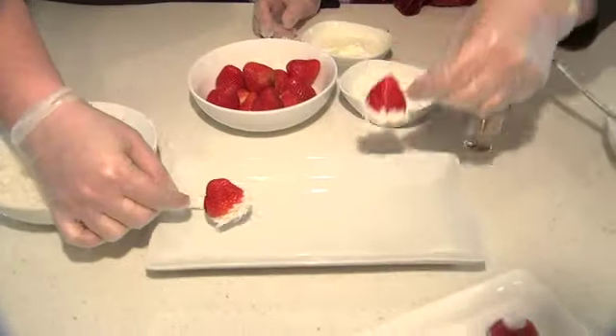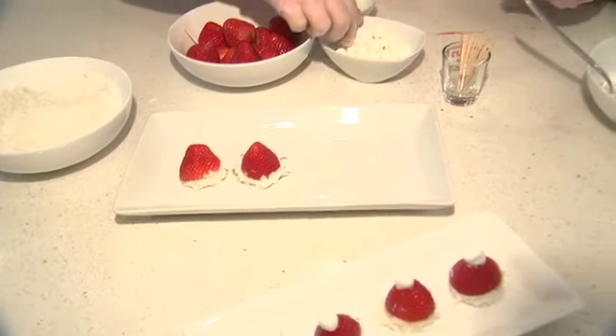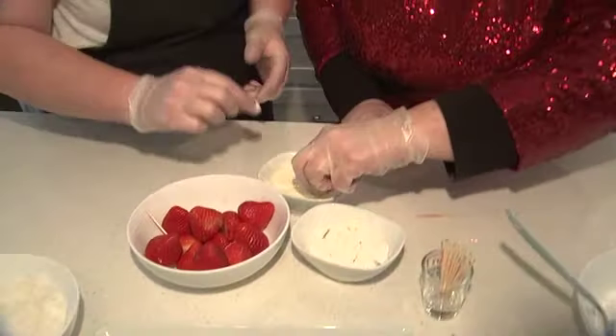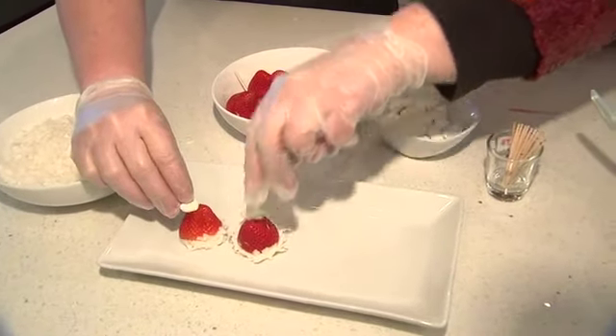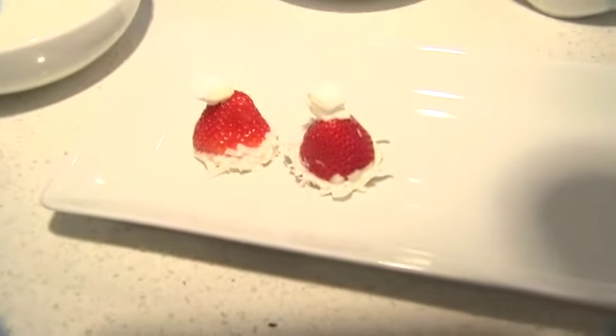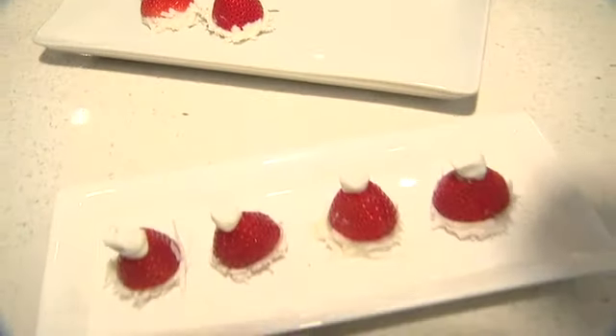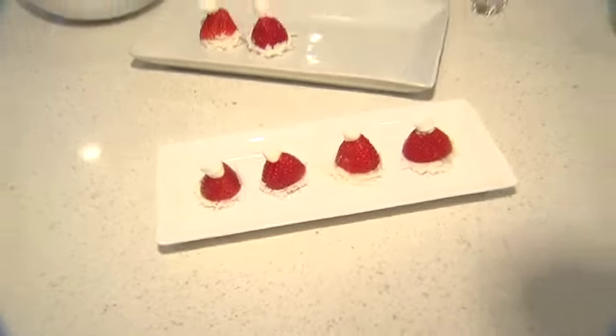This is a nice little healthy treat. We're gonna set this on the plate, and then we can't forget the top. So we take a little marshmallow, dip it in the white chocolate, and give it a little top hat. Look at how cute and easy that is — little Santa hats! Fun thing to do with the kids right before Christmas Eve, and relatively healthy. Get some fruit in there.